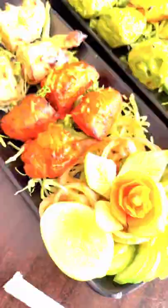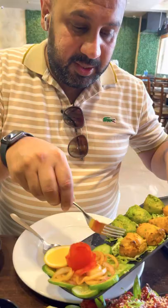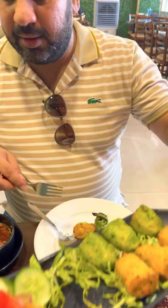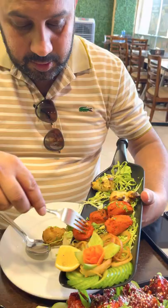This is Tandoori, Pahadi, and Lassooni. Tandoori have one. This is Harabara and Lassooni. This is Malai Boti. This is Pahari Boti. This is Tandoori Shazwan.